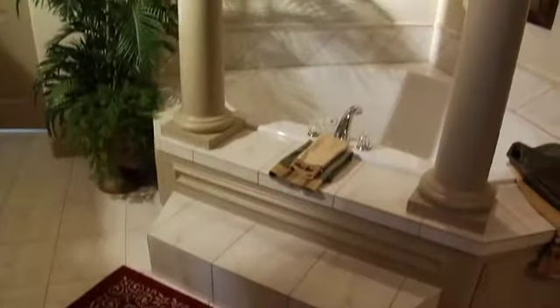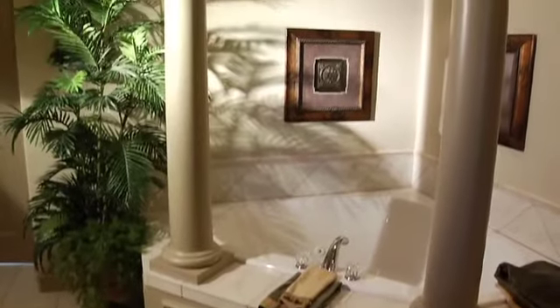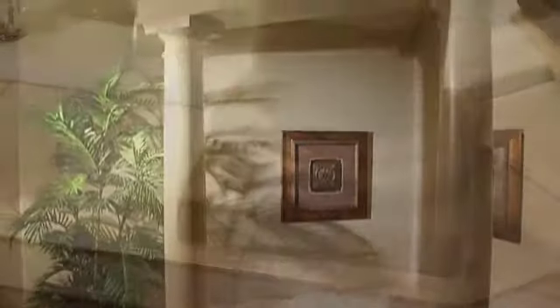Kenny, can you talk to us a bit about what the trend is we're seeing in this master bathroom? What we've tried to do here is create a spa-like environment. When you first enter the door, the first thing that you'll see is a large whirlpool tub, and we've placed Roman-style columns on it. It's beautiful.